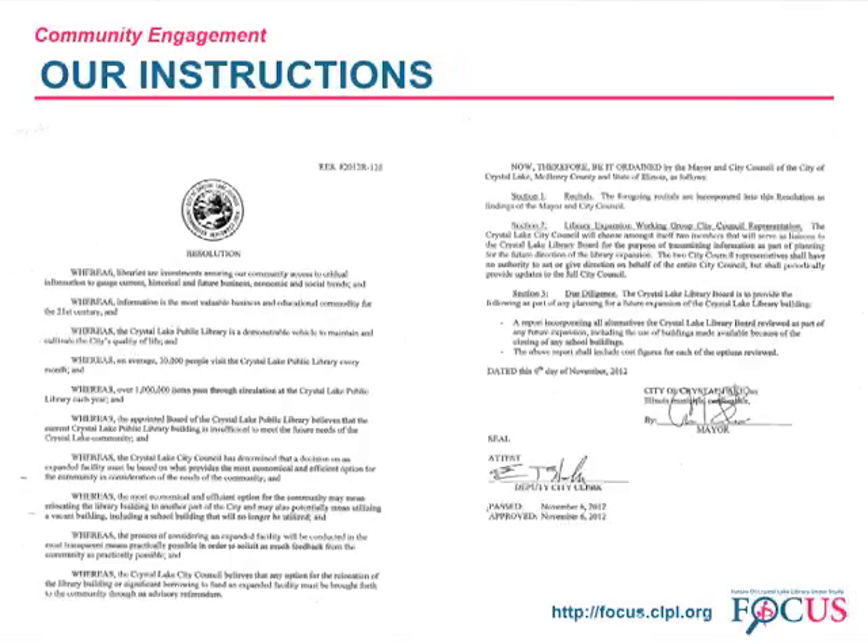After that discussion, the city council passed a resolution that we have shared on this slide. I'd like to quote a portion of that: the library board is to provide the following as part of any planning for a future expansion of the Crystal Lake Library building — a report incorporating all alternatives the Crystal Lake Library Board reviewed as part of any future expansion, including the use of buildings made available because of the closing of any school buildings. The report shall include cost figures for each of the options reviewed.